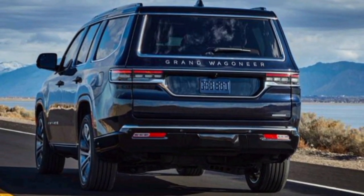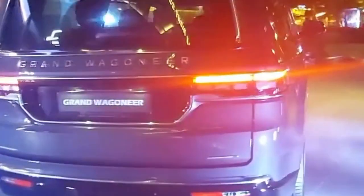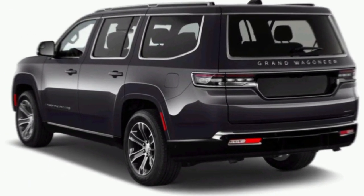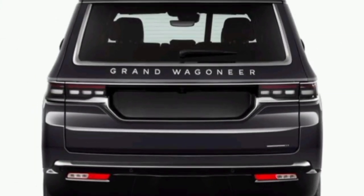It was the original luxury SUV, conquering trails and turning heads in equal measure. The 2024 Grand Wagoneer takes that legacy and injects it with modern muscle and sophistication.